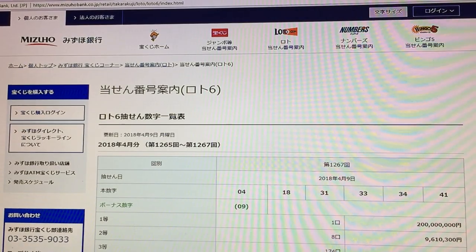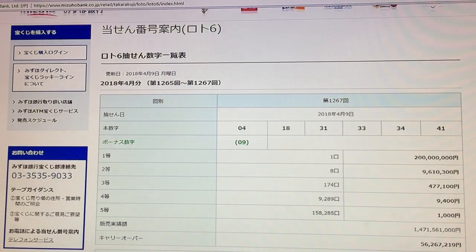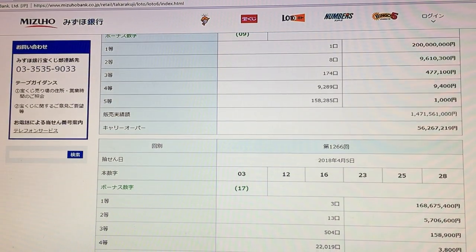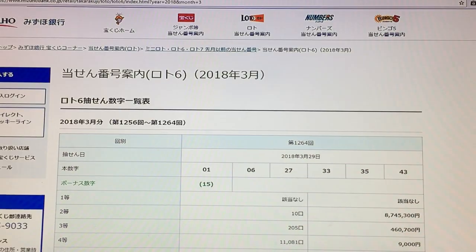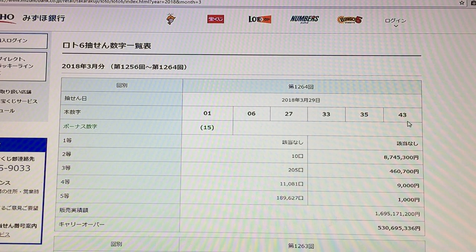I bought a lot of six ticket, and here it is. You're looking at the whole bank's lottery page. I'm going to scroll down to March 29th. Here is March 29th. The winning numbers were 1, 6, 27, 33, 35, 43, bonus number 15, drawing 1264.